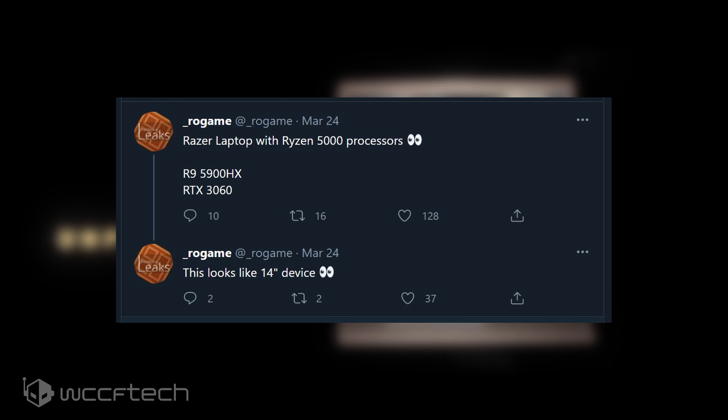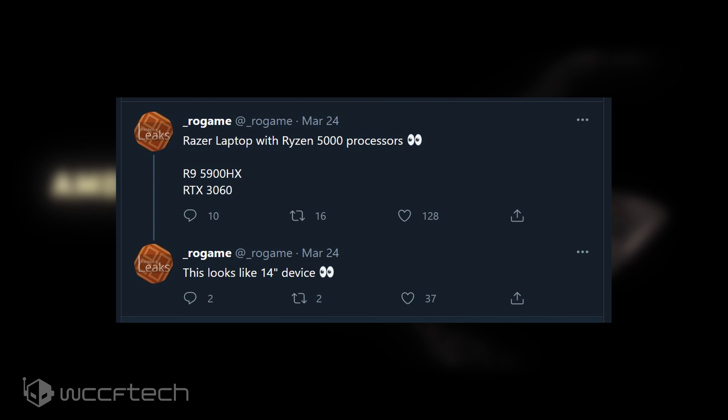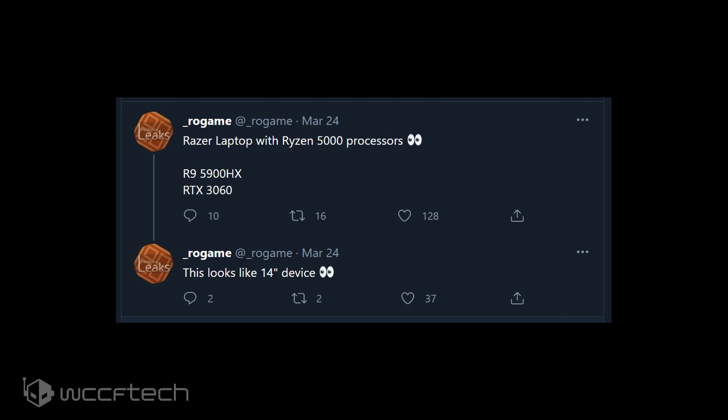What's interesting is that Rogame also followed up in a tweet saying that the laptop is most likely a 14-inch variant, which means we're looking at the standard Razer Blade design and not a stealth variant, which comes with a more portable and sleeker 13.3-inch form factor. Currently Razer offers its Blade series in three variants: the flagship 17 Pro, the standard 15 Blade, and the 13-inch Ultrabook, the Stealth.